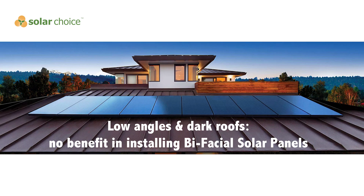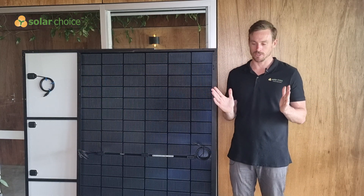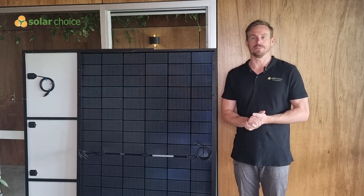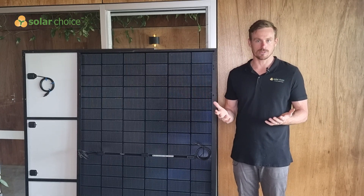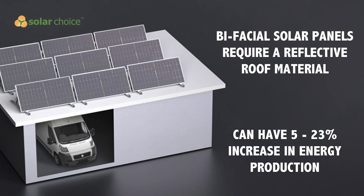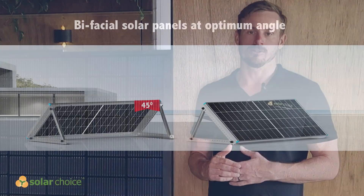The instances where we think it would be worth it to install bifacial solar panels is where you're installing the panels at a tilt — generally quite a large tilt, 20 to 30 degrees above the roofline — and the roofing material is made from a highly reflective substance such as Colorbond white, or Colorbond light grey, which can be quite reflective. In a government-funded study they found that solar panels installed on a roof at an angle on reflective material can have a 5% to 23% uplift in the amount of production, depending on the roofing material and the tilt angle.